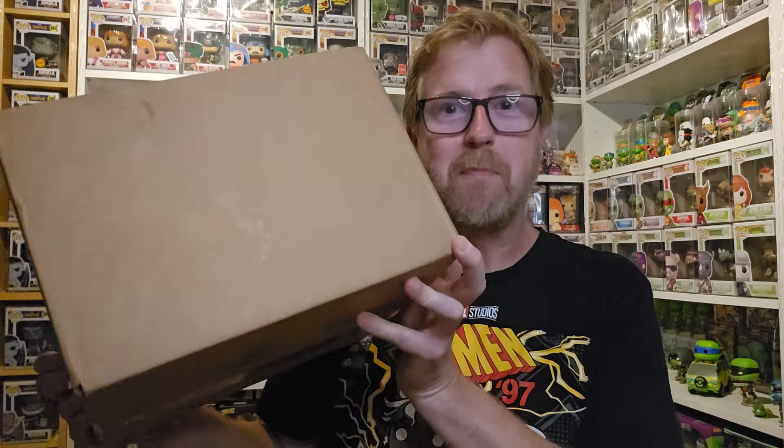Hello everyone, Frog Pop here. Hope you're doing well out there.